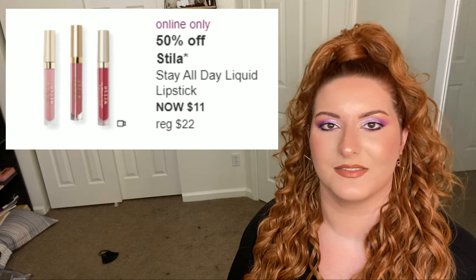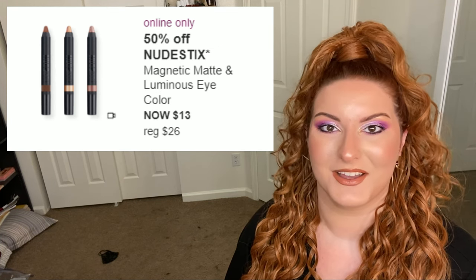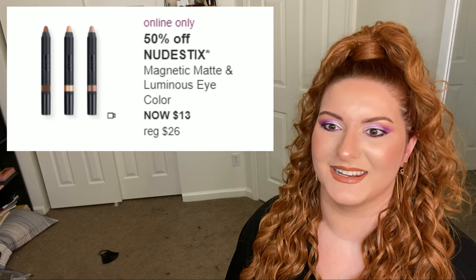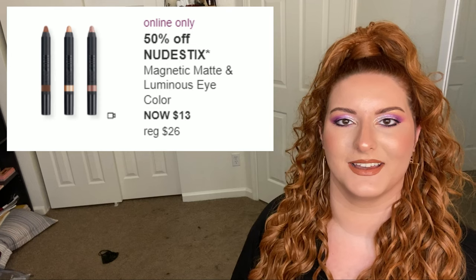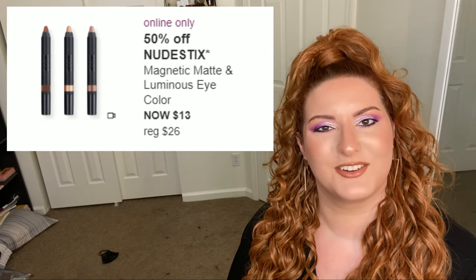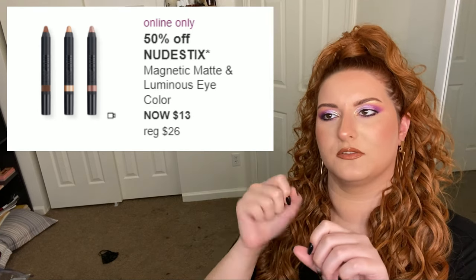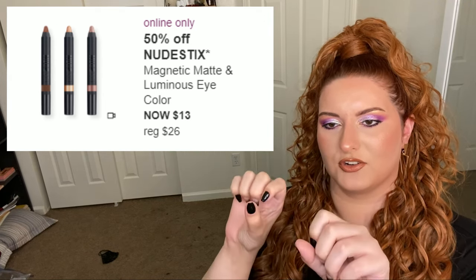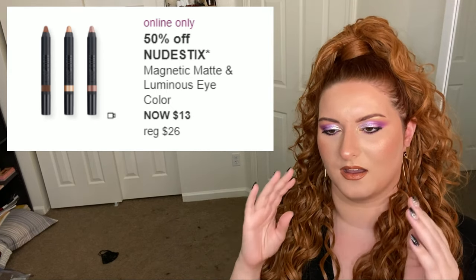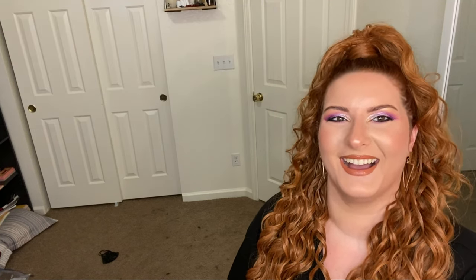Next up is Nudestix — these are very smooth and blend very easily, but the shimmers aren't the most blinding, so they aren't quite my cup of tea. I personally need a matte eye primer otherwise these will crease horribly on me. If you like crayon eyeshadows and want to give these a try, go for it. But I also think these pencils require a sharpener, and I don't like that. Anything that isn't retractable tends to dry out easily, and I view any sharpened product as wasted product. Maybe I just don't like these.